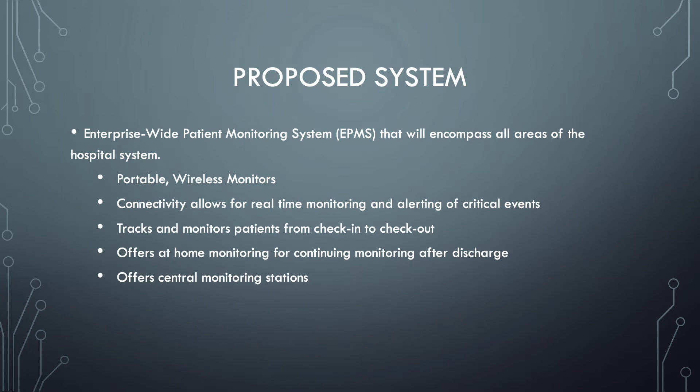The IoT system being proposed for Memorial Health System is an enterprise-wide patient monitoring system that will encompass all areas of the hospital. It contains portable wireless monitors that are sleek, user-friendly, and comfortable for patients to wear. Connectivity allows for real-time monitoring and alerting of critical events. If the device picks up any signs outside of set parameters, it will alert nursing staff immediately.